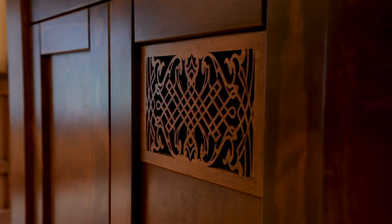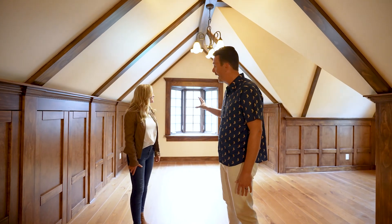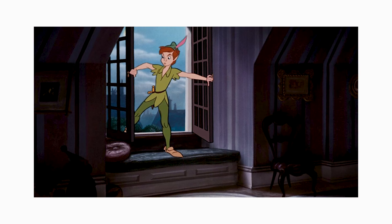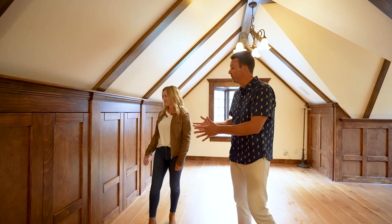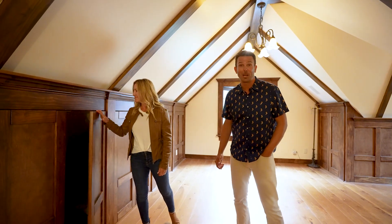What you will be blown away by is the charm in this space. I can totally picture Peter Pan flying through that window, and when you're here you'll absolutely feel that as well. But if you just want to be more practical, every one of these doors opens up on the side of this room and provides tons of storage, which you can never have too much of in a great home.